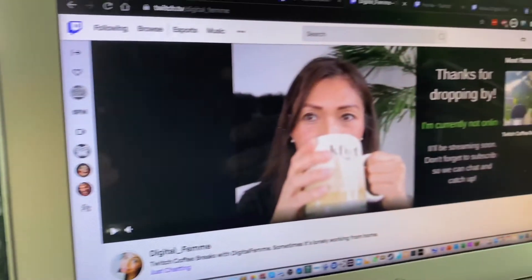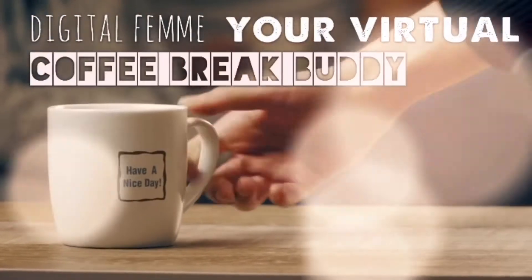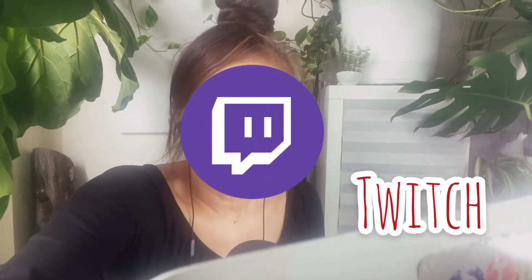Hi, this is Digital Femme and welcome to my channel. In this video, I'm going to talk about my first experience using the Twitch mobile app while streaming during my coffee break. If you clicked on this video expecting a demo or full-on detailed review of the Twitch streaming app, this is not what it's going to be. But you can still stay and hear what I have to say about my experience with it.